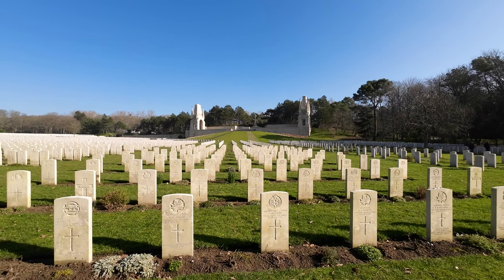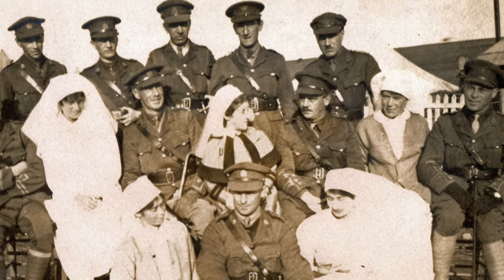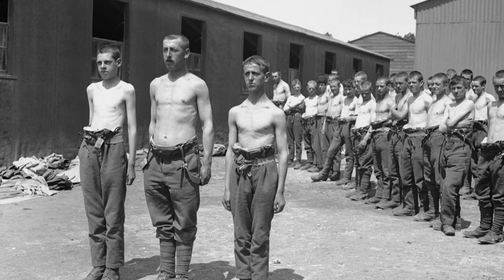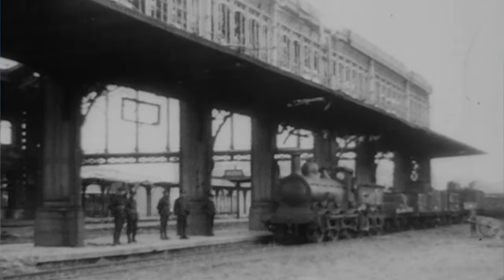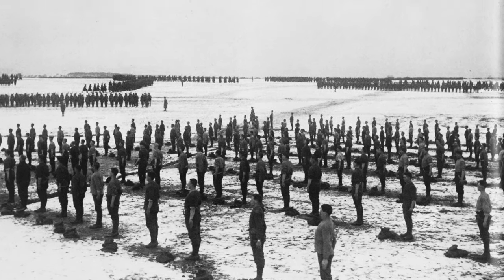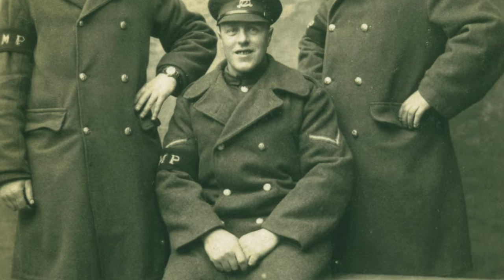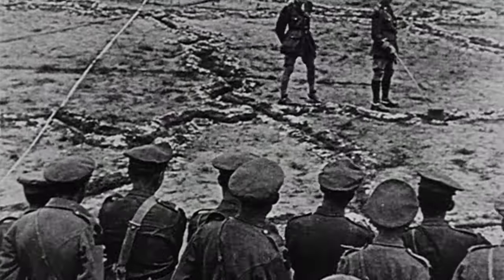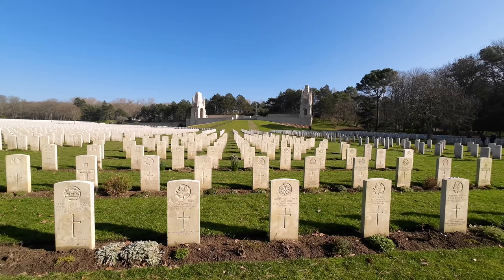Essentially, Étaples was a vast city of the British Army behind the lines. There were hospital facilities to treat the wounded and the sick, and a training ground to bring newly conscripted soldiers over from Britain — across on the ferry from Folkestone to Boulogne, then brought down by train to Étaples and into the training ground called the Bullring. Men with yellow brassards, yellow armbands called canaries, would instruct them on the minutiae of what they needed to know as soldiers. They were not popular, the canaries — they beasted the men, they treated them badly — but it was necessary training to get these men ready for the front. From here, they were dispatched to the front line.